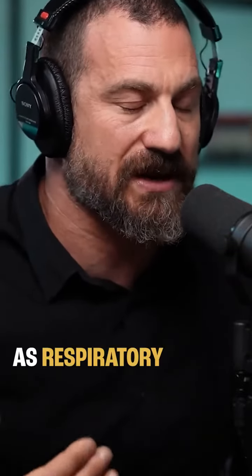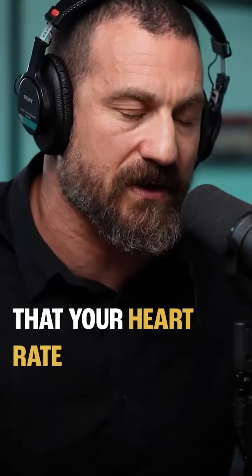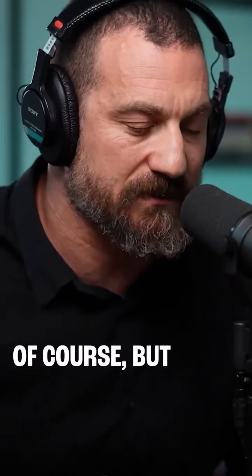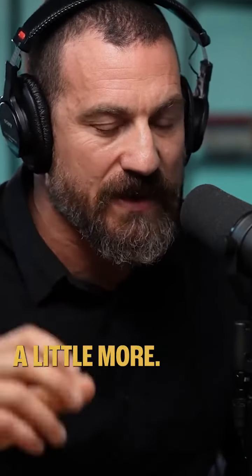There's also a signal from the brain — physicians and others will know this as respiratory sinus arrhythmia. There are other ways your heart rate can speed up and slow down, of course, but in general: when you inhale, your heart rate speeds up a little bit more; when you exhale, it slows down a little bit more.